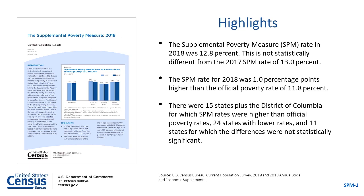Let me begin by summarizing the main findings from this report. The SPM rate in 2018 was 12.8%, which is not statistically different from the 2017 SPM rate of 13%. The SPM rate for 2018 was one percentage point higher than the official poverty rate of 11.8%. There were 15 states plus the District of Columbia where SPM rates were higher than official poverty rates, 24 states with lower rates, and 11 states for which the differences were not statistically significant.